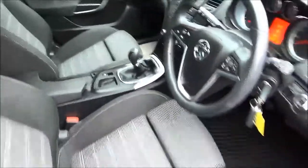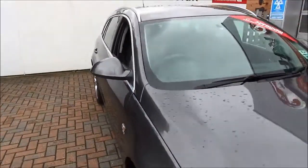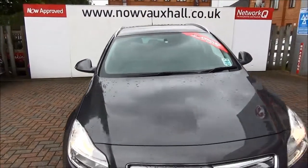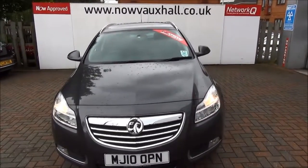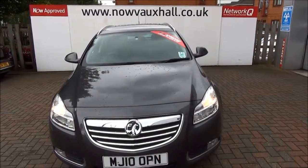This is a Now-approved vehicle and comes fully serviced and ready to go with a three-month comprehensive warranty. You can reserve this vehicle online with a £100 no-quibble deposit or call our internet sales team to arrange a convenient appointment. If you're thinking of finance, we're confident we can beat any high street lender with our flexible dealer funding plans. Thank you for visiting Now Vauxhall.